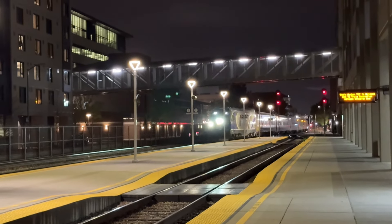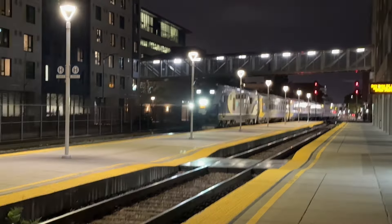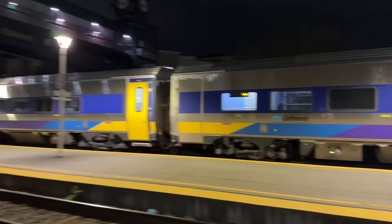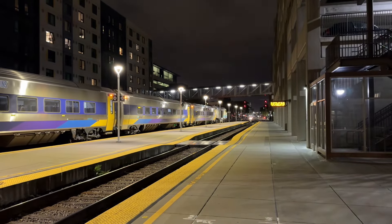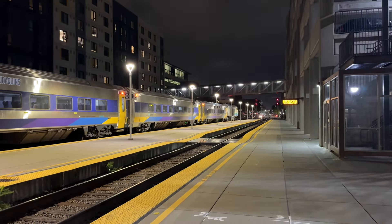All right, folks, here comes the Outer Service 717, the Venture car set coming over there. It's 2107 — give it up for 2107. The Venture car set. A six-car long Venture car set.